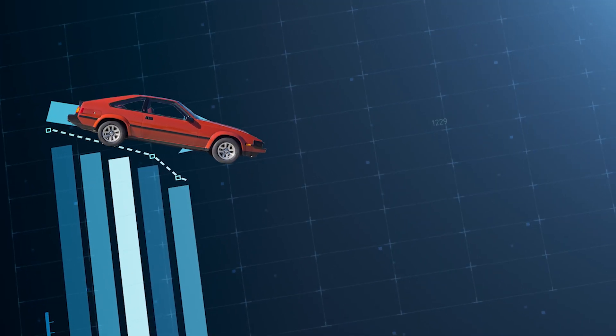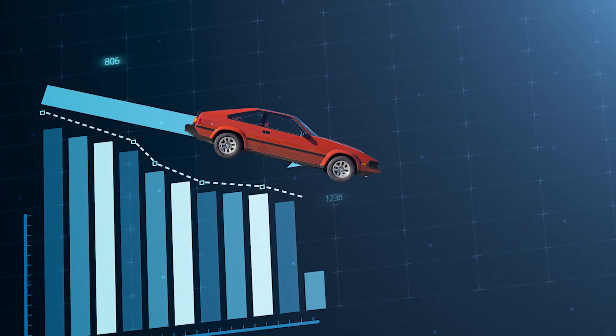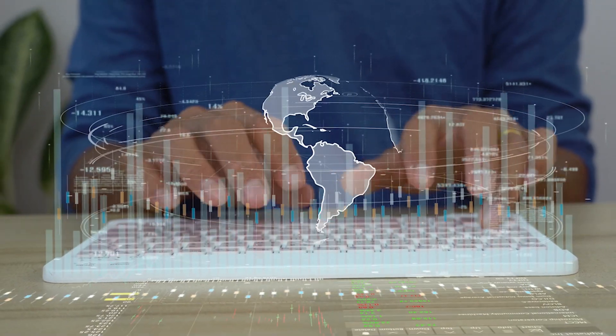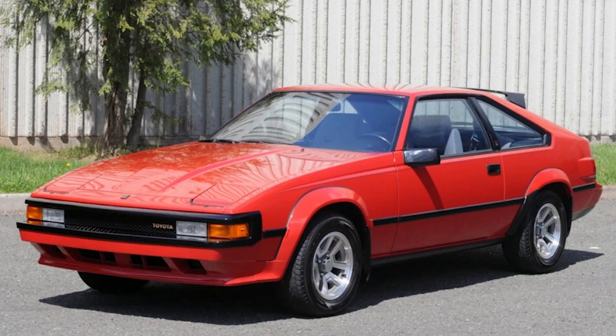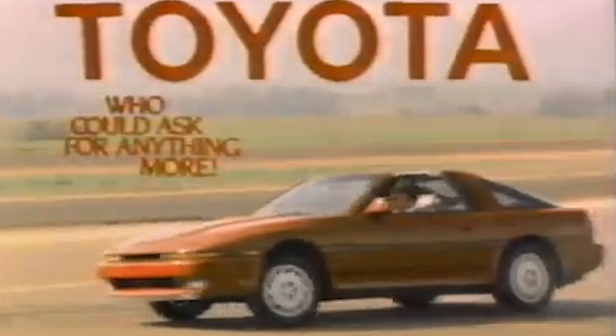The Celica Supra didn't sell nearly as well as the Z, so Toyota amped up their game. Over the course of 6 years, the Celica received multiple makeovers and engine developments. Then, just one year later in 1986, Toyota made the Supra a standalone model, with the latest and greatest iteration from the M family of engines, codenamed the 7M-GTE — a 3-liter turbocharged powerhouse.